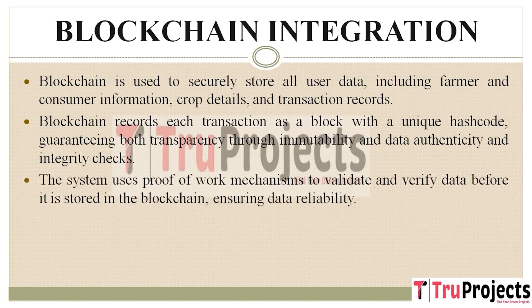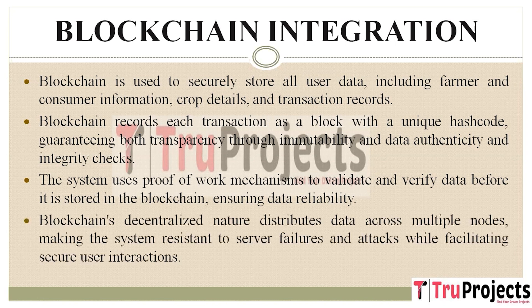Prior to adding data to the blockchain, a proof of work mechanism validates its authenticity, ensuring data reliability. This process serves as a safeguard against fraudulent information. Blockchain's decentralized architecture distributes data across multiple nodes, ensuring data availability even if some nodes fail. This resilience makes the system robust against server failures and attacks while also facilitating secure user interactions.